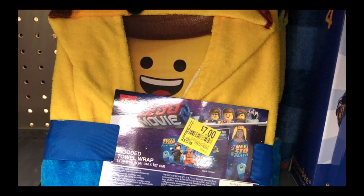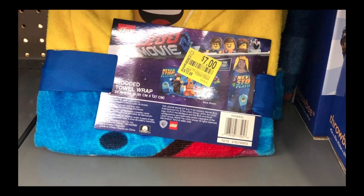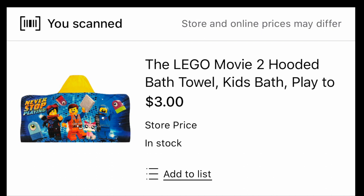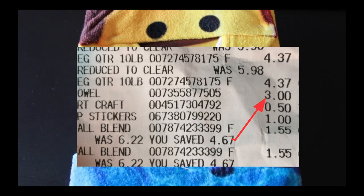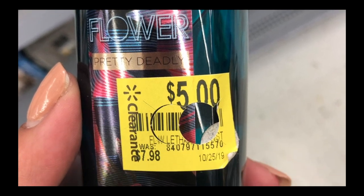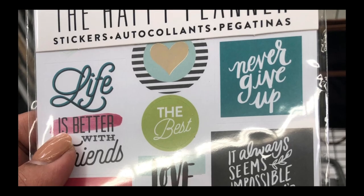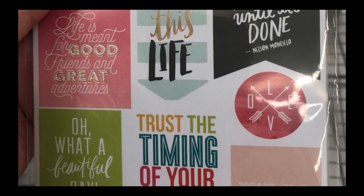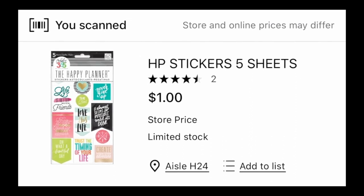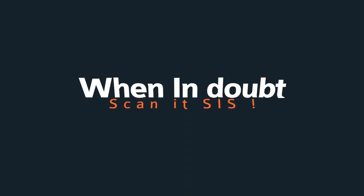This towel was sitting in the clearance section, marked at $7, but when I scanned it, it came out at exactly $3. My receipt reflected the scanned price, not the tag price. This perfume was $5 on clearance but scanned at $4. These other items were in the clearance section with no tag at all, but I scanned them anyway and they came out at $1. Moral of the story: when in doubt, just scan it.